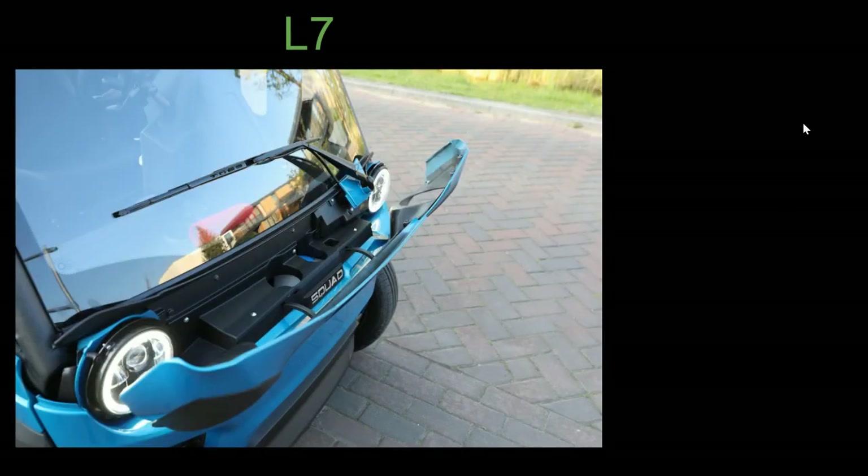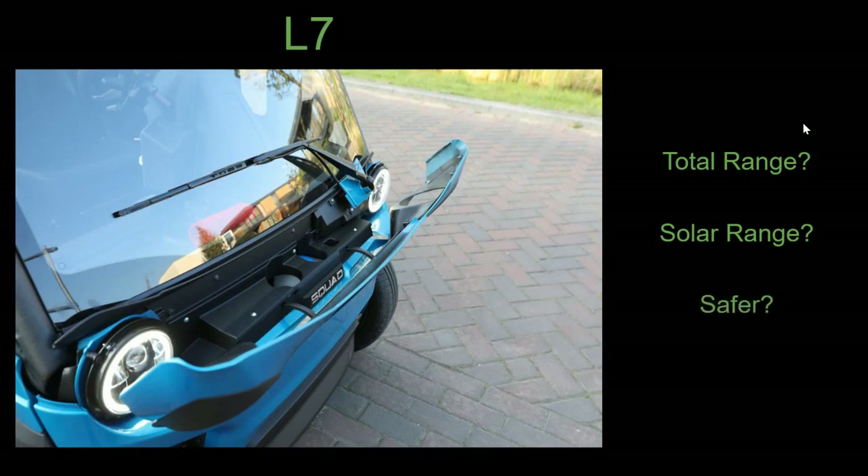A few more thoughts on the L7: I'd want to know what the total range could be — could they fit another battery pack to get the range closer to 75 miles? Would it have a larger roof and get more solar range than the 10 to 20 miles of the L6 two-seater? Could they make it safer if they made it go faster? Would there be any way to make it eligible for the tax credit — could they produce it in the United States and use battery minerals from the US? If available before the Inflation Reduction Act went into effect, it would probably have been eligible for about $3,000 in federal tax credits, taking the price down to about $5,700.